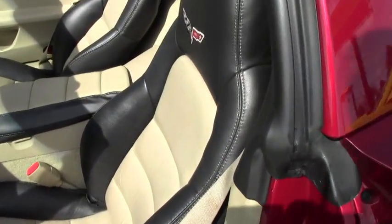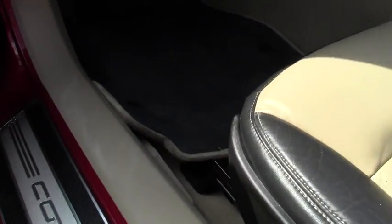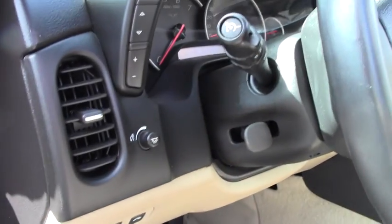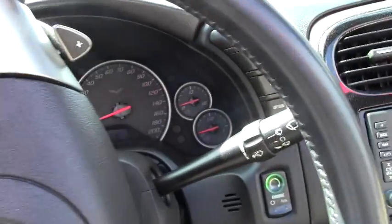Look at that two-tone interior. Seats are in great shape — love that color combination. The interior is in great shape, well-maintained. All the gauges are clear. Stereo navigation looks great.